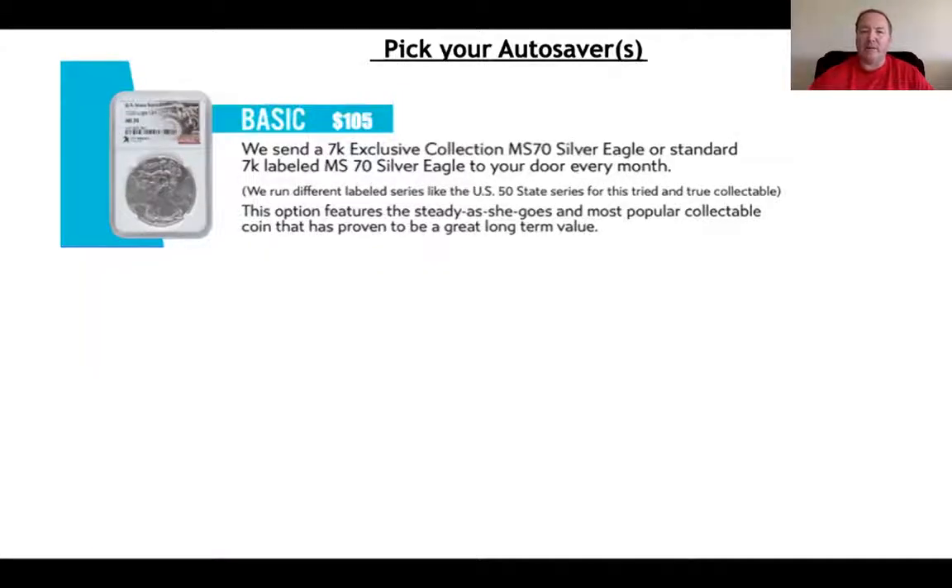If we look at this basic Autosaver, it costs $105. It features the $1.2 million mistake coin — it is actually the Silver Eagle.